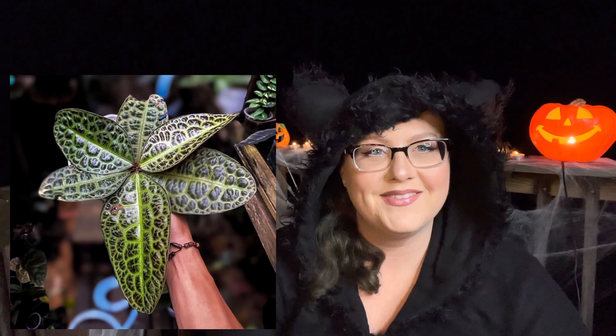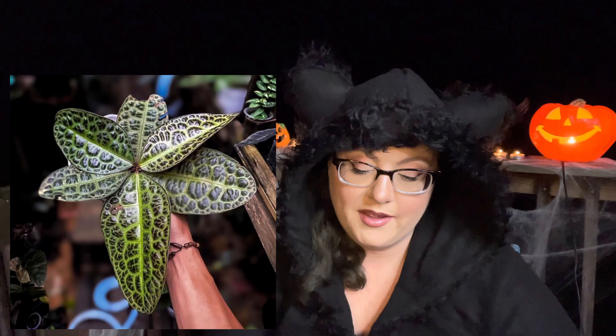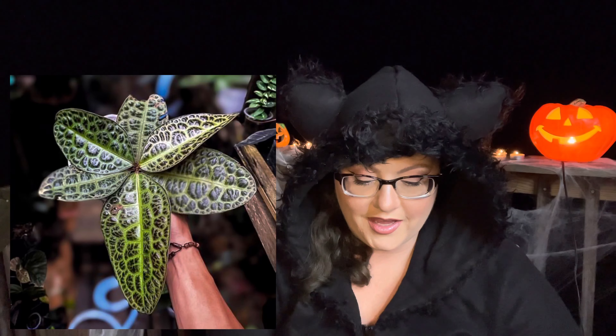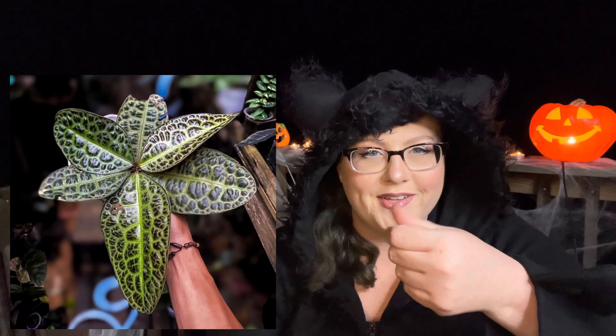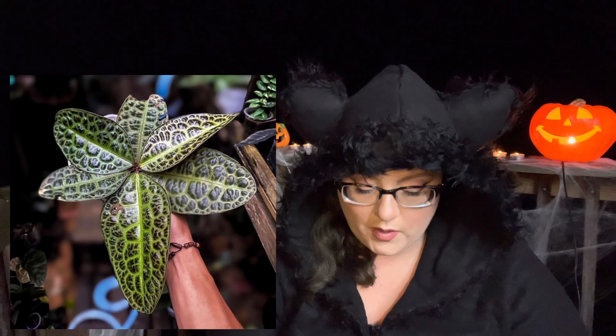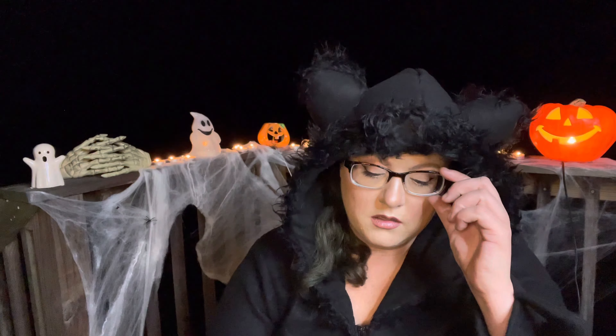This next one reminds me of a classy frog — not a toad but a frog — and it is a Labisia turtle, so I guess it could remind you of a turtle but it reminds me of a frog. Look at this photo — the texture on it, I just want to run my fingers over the leaf. If you guys have ever seen these or have any care tips, please put them in the comments below. I'd love to know if they're easy to care for or if they need a tent or a bunch of humidity.